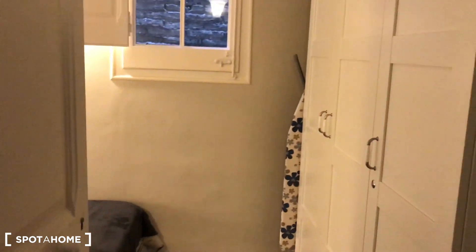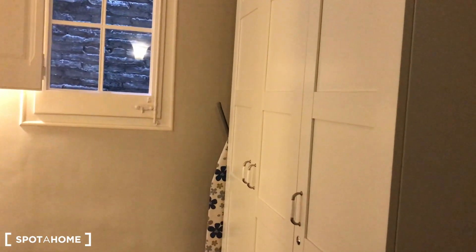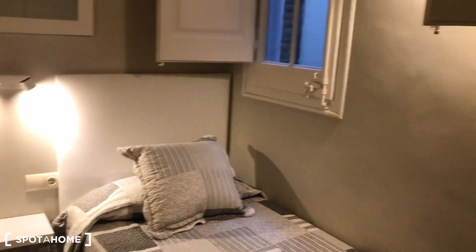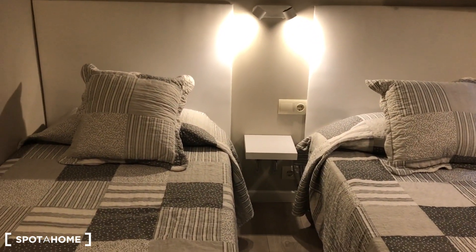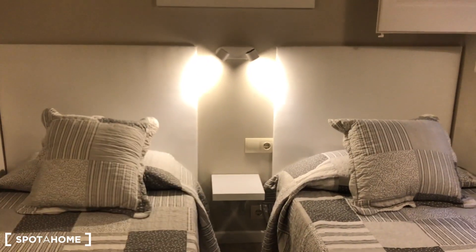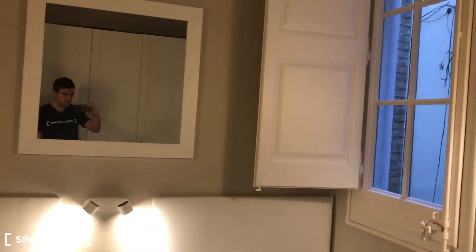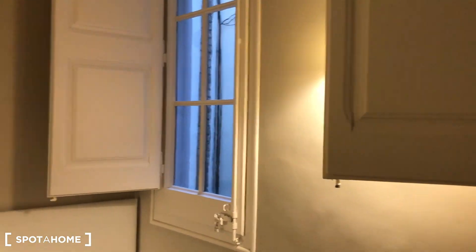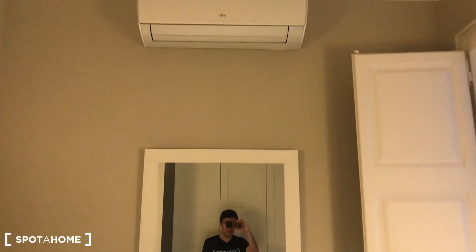This is bedroom number one with a complete closet. We have two twin beds here — one and two. We have reading lights, a small table, and a mirror. It's an interior-facing room but we have two windows that bring in natural light. We also have a nice AC unit here in the room.